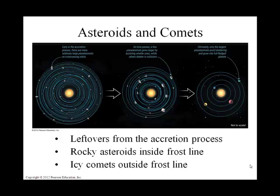Those leftovers are generally known as asteroids and comets. They are still gravitationally bound to our solar system, but they are more random than the planets.